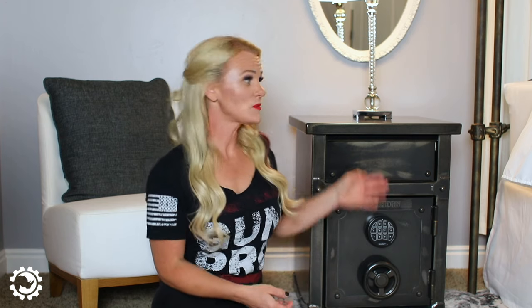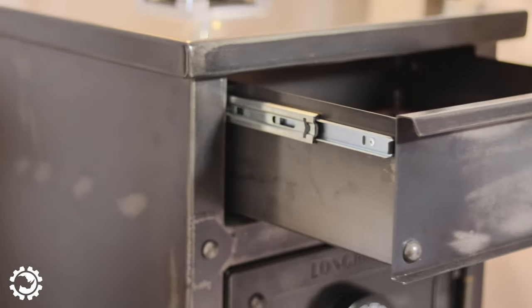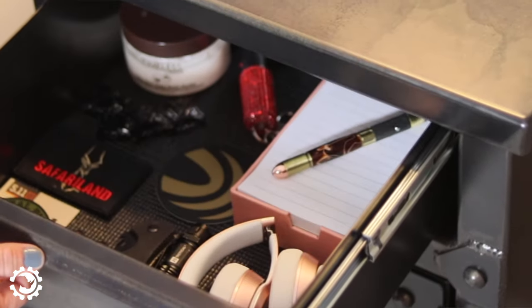One of the features I love is the drawer. It's just a normal drawer but it's heavy duty, super smooth, and it has a nice cushioned pad inside so when you put anything in it, it's not going to make any noise especially at night.